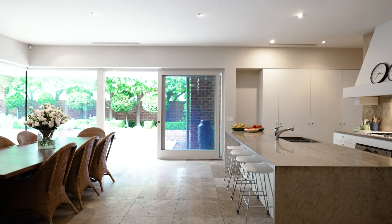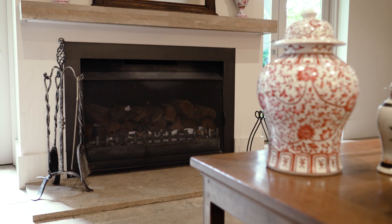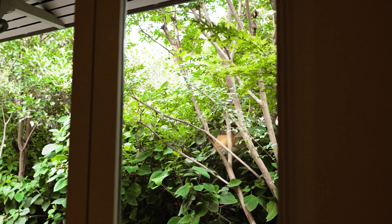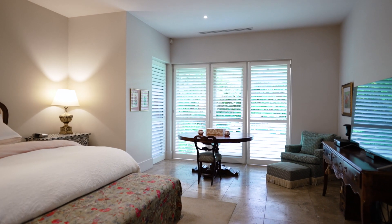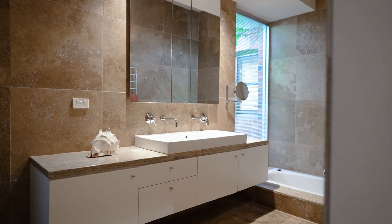Large-scale travertine tiles on a hydronically heated floor extend through a flowing single-level design that's brilliantly zoned, impeccably styled, and perfectly appointed for a sublime executive family lifestyle. The wide entrance hall opens to the main bedroom overlooking a gorgeous garden and adjoins a custom-built walk-in robe and a sleek stone-lined ensuite.